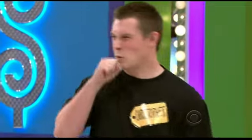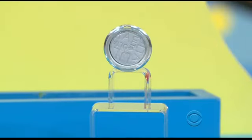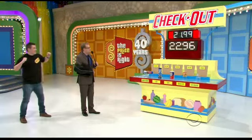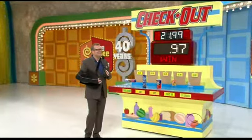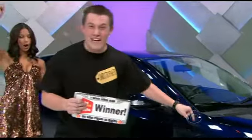$15.96. Look how close you are to that $21.99. Eye shadow — you said it was $6.00. For a brand new car, how much is eye shadow? $7.00. Total of $22.96. You just won a car! How about that? That was amazing. Folks, we'll be back — don't go away.